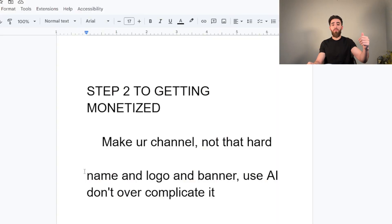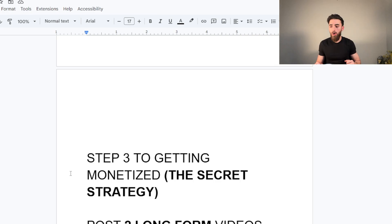Step two to getting monetized: you need a channel. Make your channel — it's really not that hard. Do not over-complicate this step. For your name, don't overthink it; you're not naming your firstborn child. Look at your competitors, put them into ChatGPT, tell it this is my competitor, give me a name, and it'll give you a list of 15 to 20 names — just pick one. Same for the logo: tell it your name and ask it to make a logo.